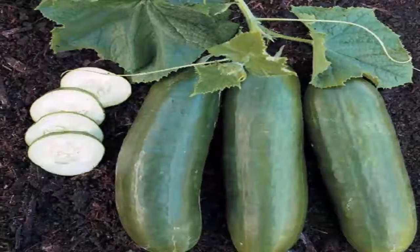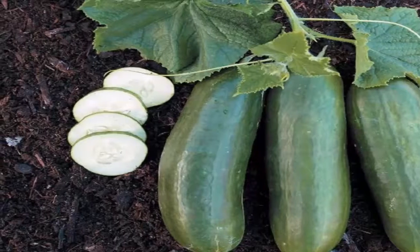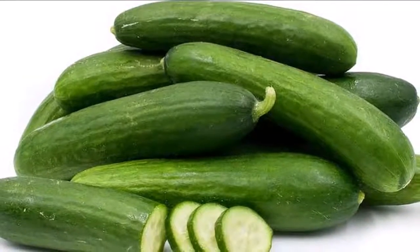I am 50 years old, but thanks to this homemade gel it seems that I am 30 years old. This is the gel used by a friend — I hope you like it.